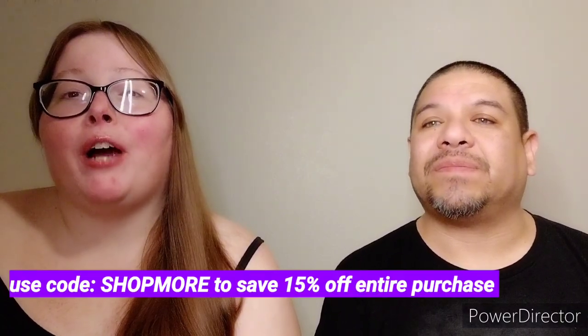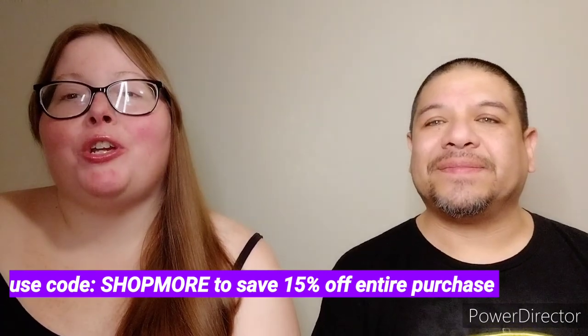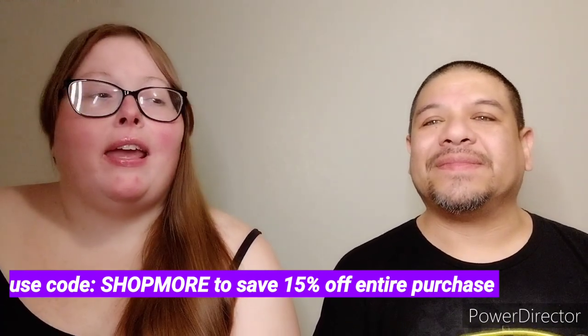Before we jump in, I want to mention that we are Kringle ambassadors. We're going to be receiving our three candles of our choice in the mail pretty soon. Can y'all guess which ones we got? Probably not, because there's so many. If y'all know about Kringles, let us know what you think we got for our first three candles. They did give us a code for y'all to use so you can save 15% on your order — the code is 'Shop More.' I'll put it on the screen; you put that code in when you're checking out.